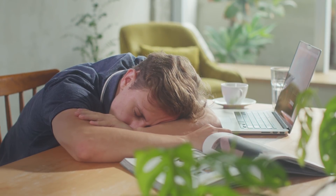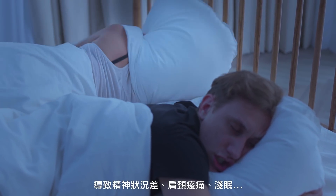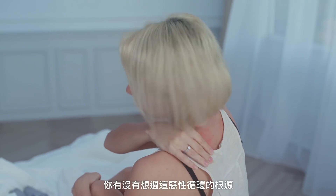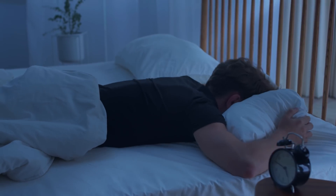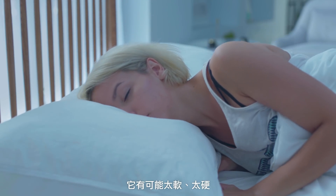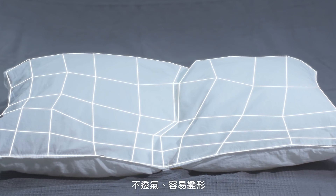There are plenty of reasons why we couldn't sleep well at night. Trouble sleeping causes health problems. Did you know it's because the pillow is not right for you? It might be too soft or too firm to sleep, not breathable or easily out of shape.